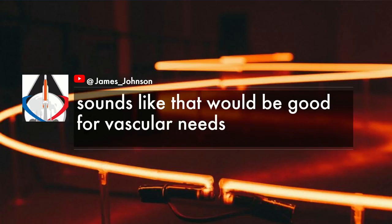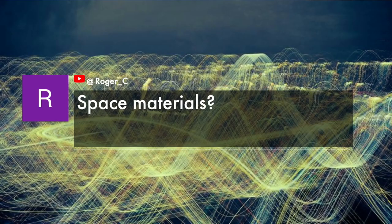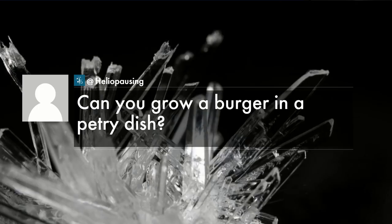James Johnson in YouTube says that sounds like it would be good for vascular needs. Roger C on YouTube is also asking about space materials — could we end up using it to build things in space? And Heliopausing is asking the big question that I definitely want to ask: can you grow a burger in a petri dish? So it sounds like there's just a huge range of applications for this to be applied to.